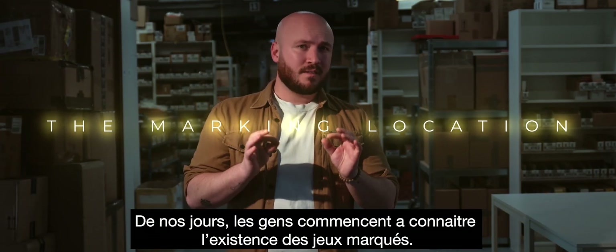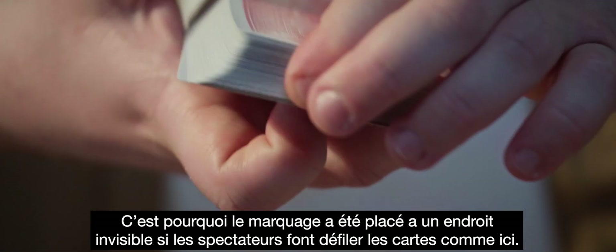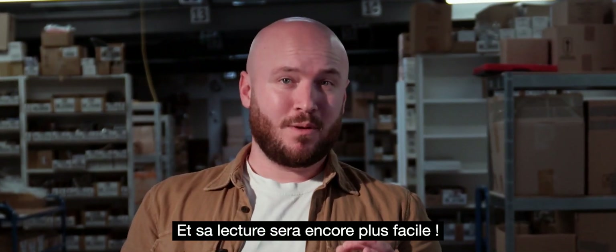Nowadays, people are becoming aware that Mark Decks exist. That's why this deck is marked in a place that people can't see if they riffle through the deck, and its reading will be even simpler.